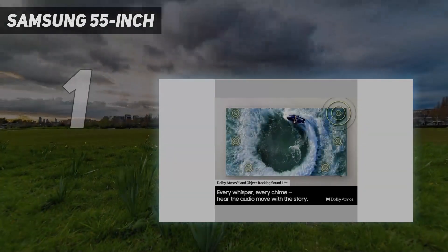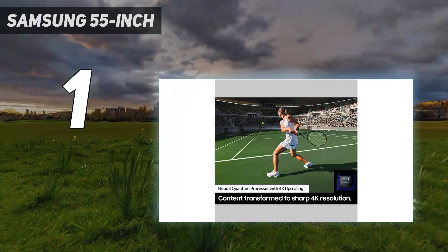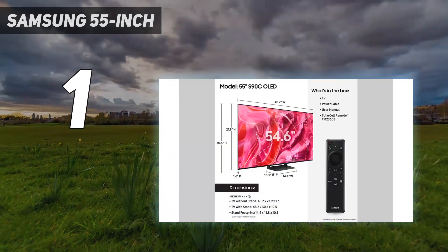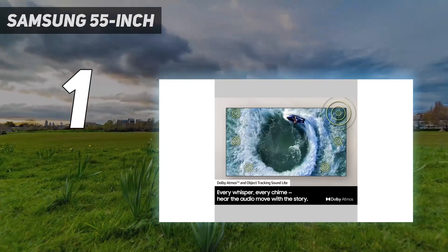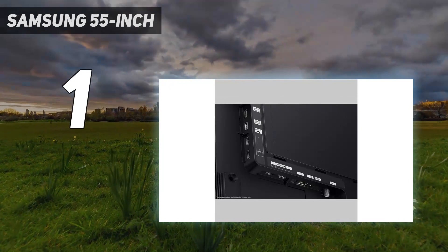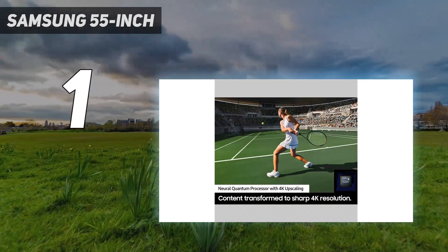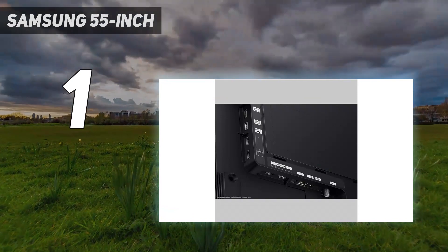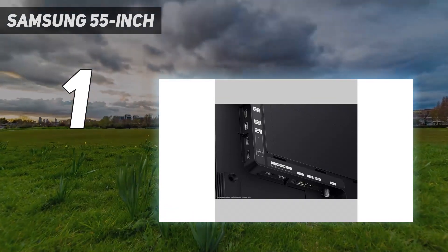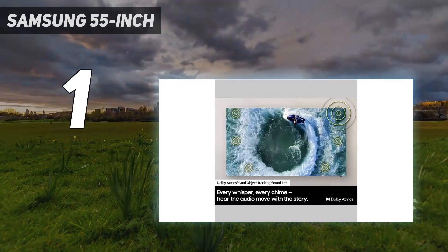And number one: the Samsung 55-inch S90C OLED is the best TV for sports that we've tested. It has an incredibly wide viewing angle, making it a perfect choice for watching the big game with a large group of friends in a wide seating arrangement — everyone will have a good experience, with no more fighting over the best spot on the couch, as the image remains consistent even at a very wide angle. In addition to the wide viewing angle, the TV has a near-instantaneous response time, so fast-moving players are crystal clear with no distracting motion blur. It also has superb reflection handling, so you don't have to worry too much about glare on a sunny day.